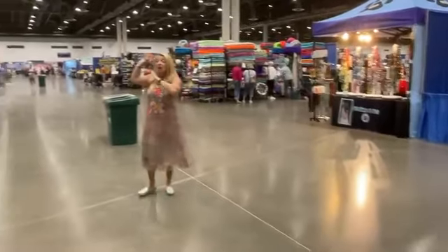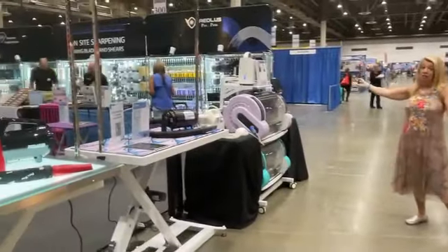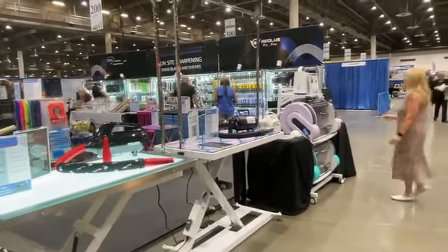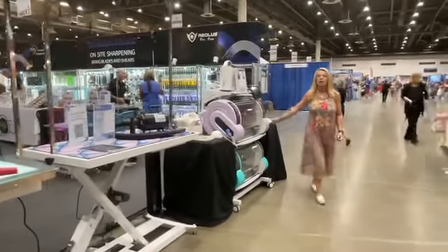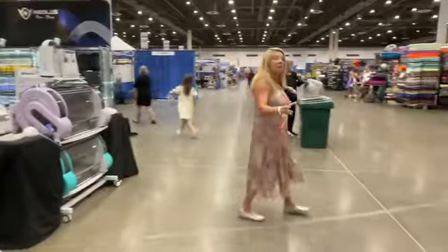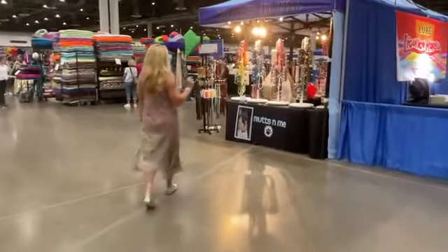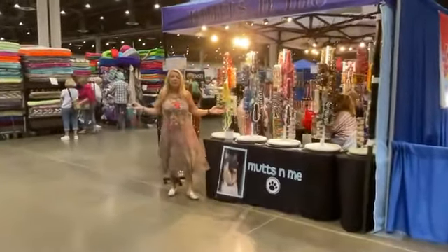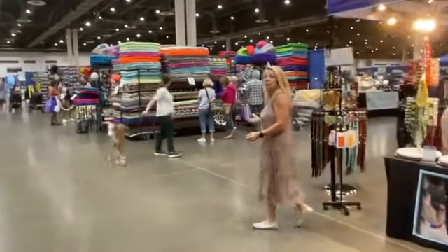We have got huge groomer supplies because there's a grooming show here. You can even buy an incubator here — it's absolutely amazing. And we've got bright, shiny objects for you and your pet. These happen to be for your pet or you, depending on whatever you would like. Let's take a little walk and see what we have.